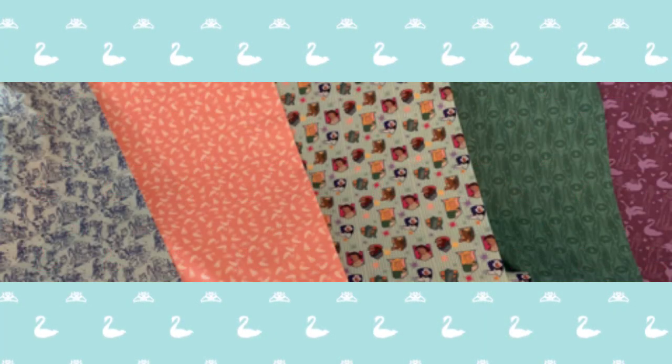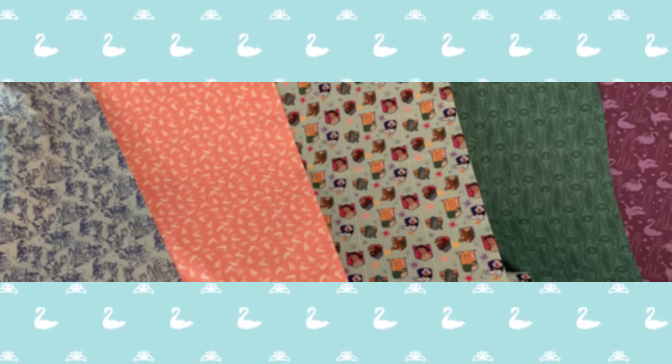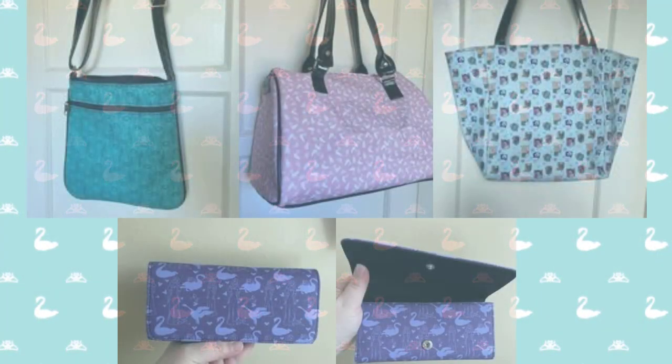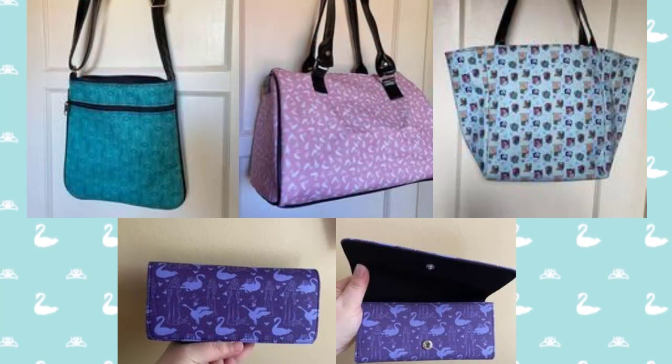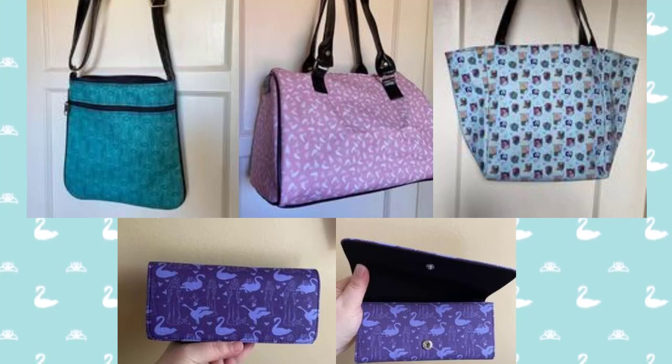We are excited to announce five — count them, five — new fabric prints, all 100% cotton, now available on our store. And with that fabric, we have many new products that will be created by Nerdy Novelty Design with our new fabrics and will be available on our store soon.